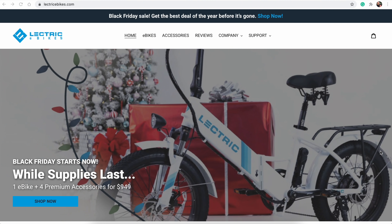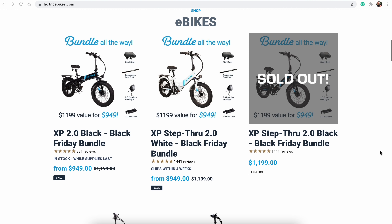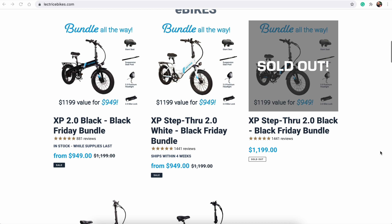eTrailer is a company I've been using for a long time. Their customer service and shipping are great — they're one of the main resources I go to for buying products for our RV. Also, we've seen tons of electric bikes out there this year. Electric Bikes has a sale on their bikes and you get four pieces of equipment free included in the package.